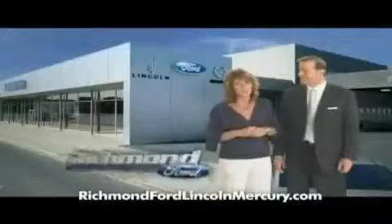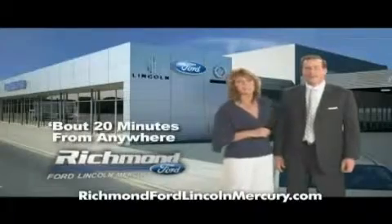Come shop us. You'll see — it does matter where you buy. Richmond Ford Lincoln Mercury. Spend less. And love your drive.